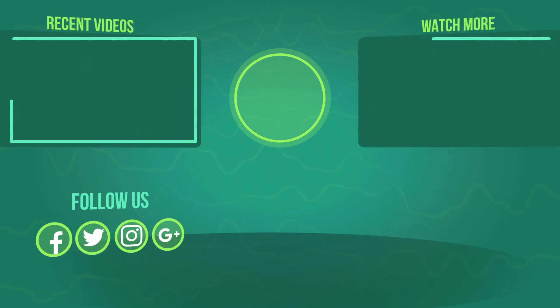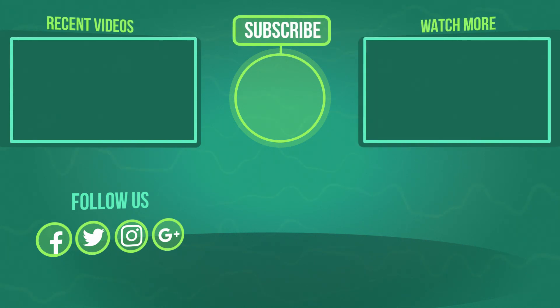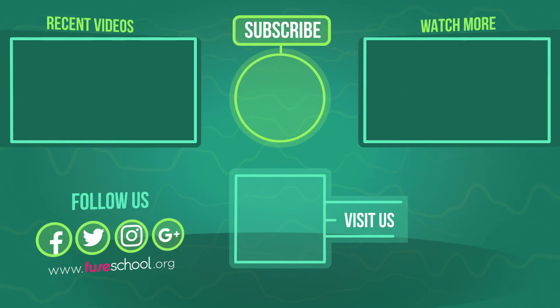If you liked the video, give it a thumbs up and don't forget to subscribe. Comment below if you have any questions. Why not check out our Fusco app as well? Until next time.